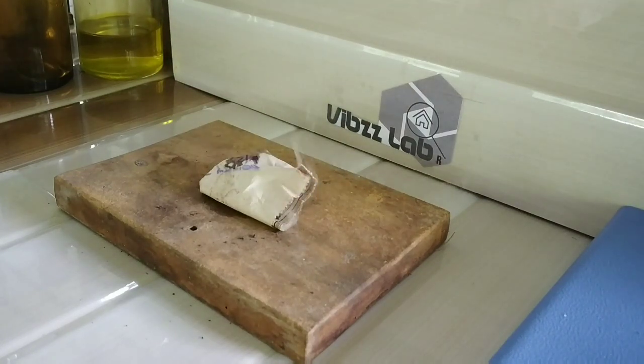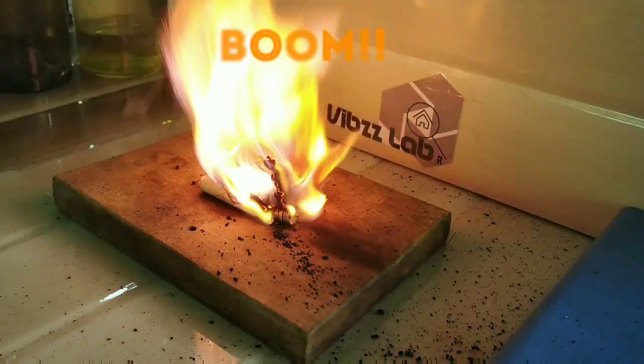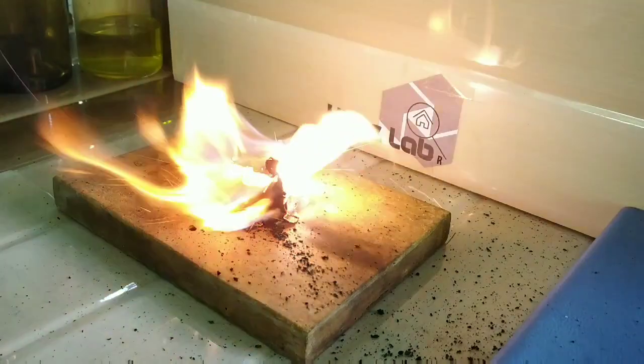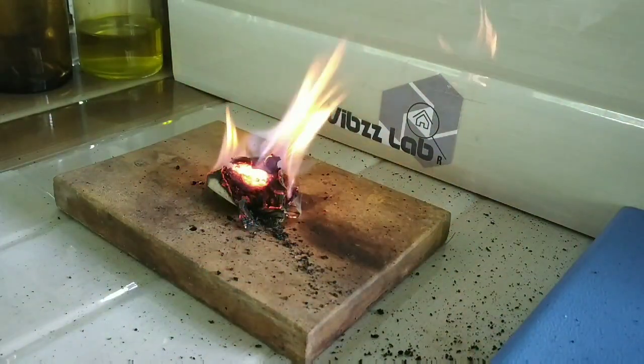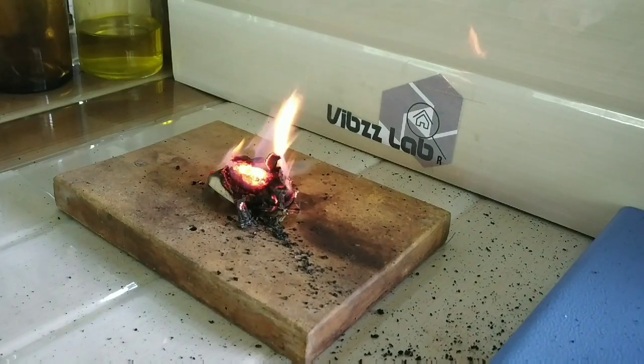Now you can see fumes have started to arise from the paper, which means the reaction has already started and it is highly exothermic in nature. And here we have it — the reaction has taken place and the paper has burst into flames. You can see solid potassium permanganate expelled due to the force and heat of the reaction.